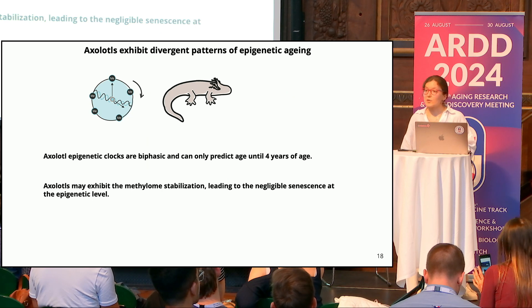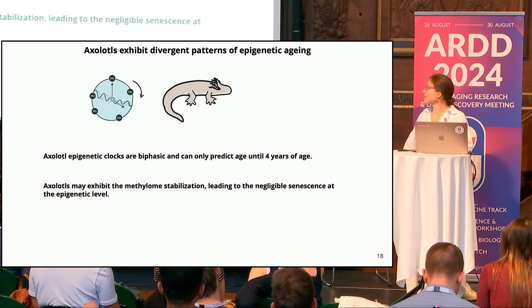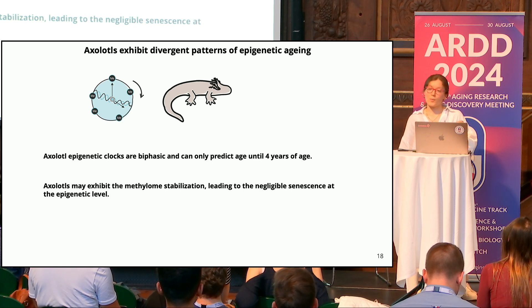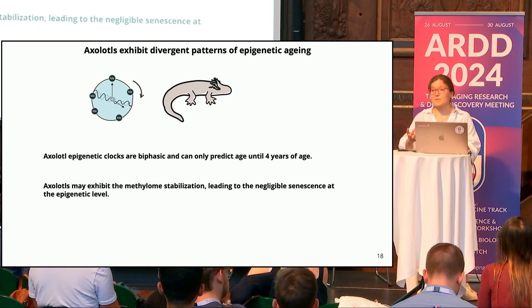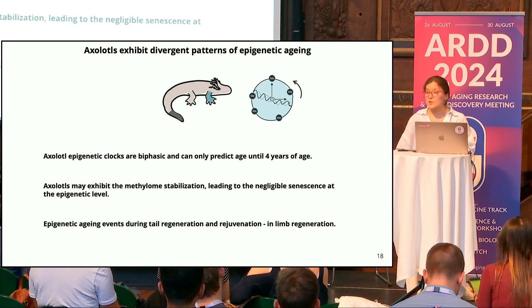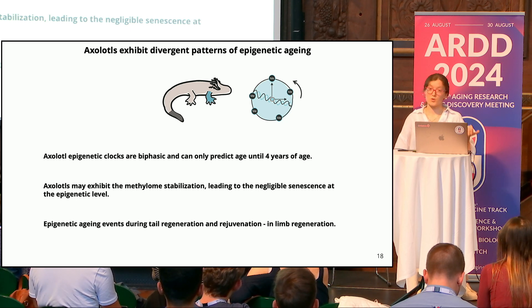To summarize: axolotls may exhibit divergent patterns of epigenetic aging. It is possible to build an axolotl epigenetic clock, but only until four years. They may undergo DNA methylation repatterning until four years, but later exhibit methylome stabilization — possibly due to acquisition of negligible senescence at the epigenetic level. Testing our early-life clock on regeneration data, we found potential epigenetic aging during tail regeneration, but rejuvenation in the limb.